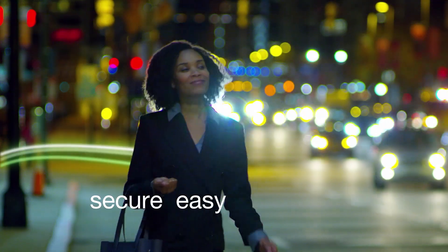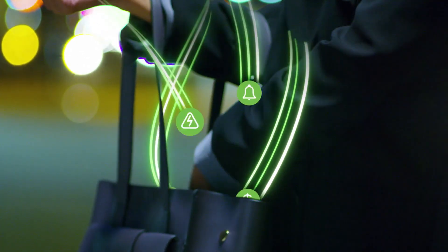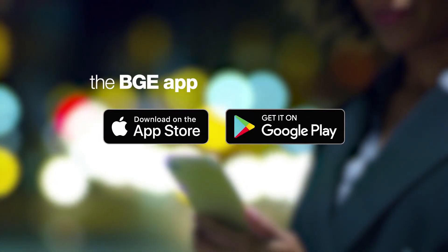Secure, easy, convenient. From the moment you pick it up until you put it away. The new BGE app. Download it today at the App Store and Google Play.